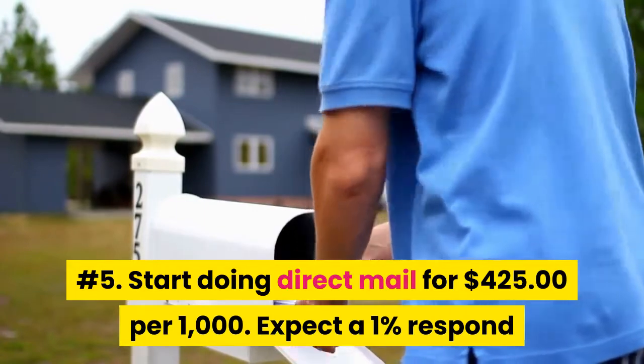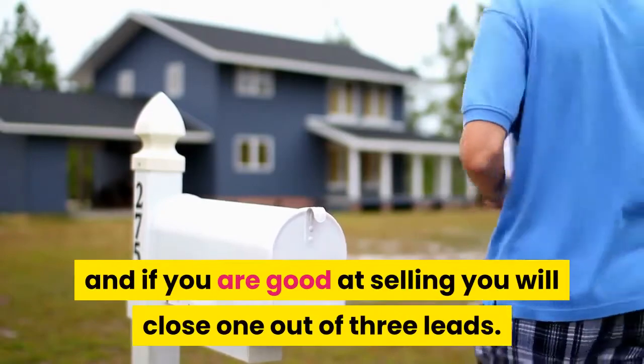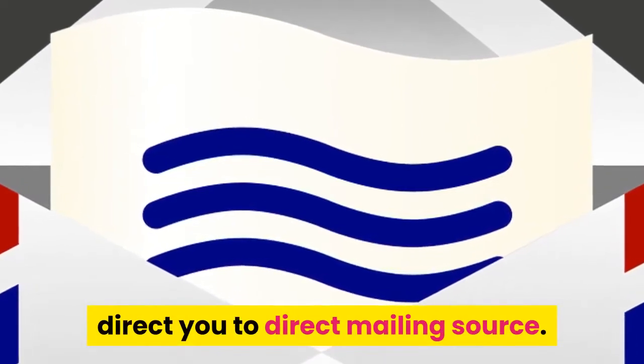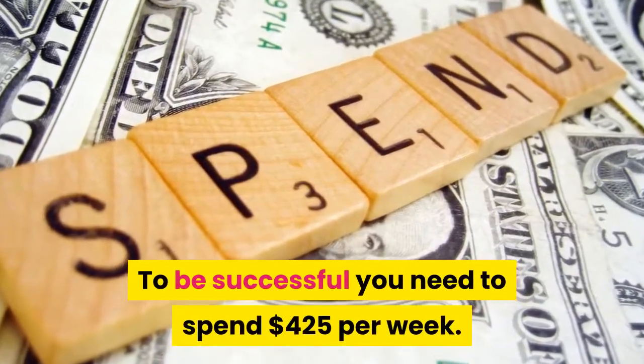Number five: start doing direct mail. For $425 per one thousand, expect a one percent response, and if you are good at selling you will close one out of three leads. Usually your insurance company can direct you to a direct mailing source. To be successful, you need to spend $425 per week.